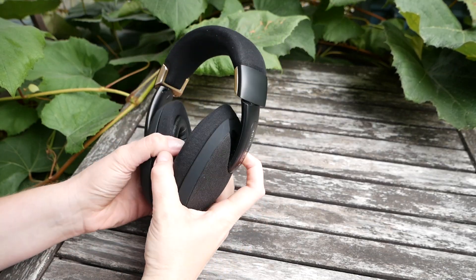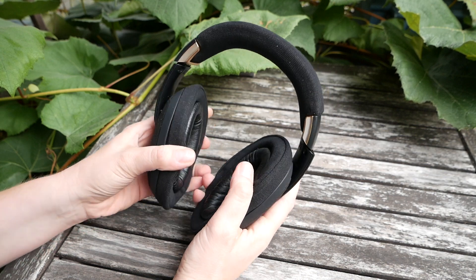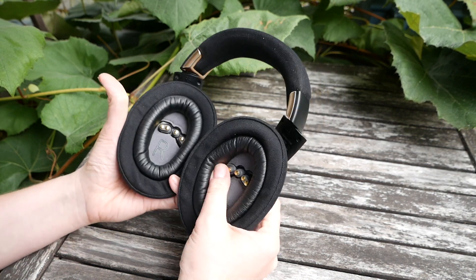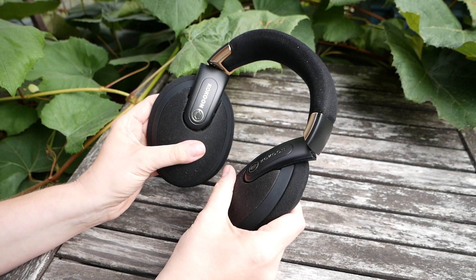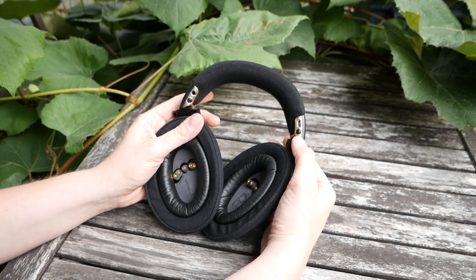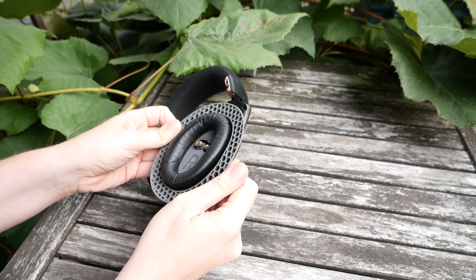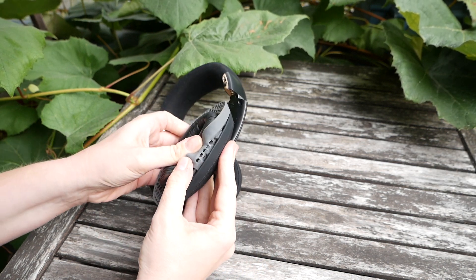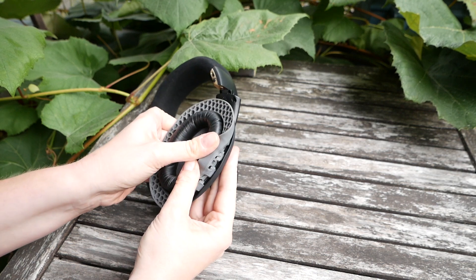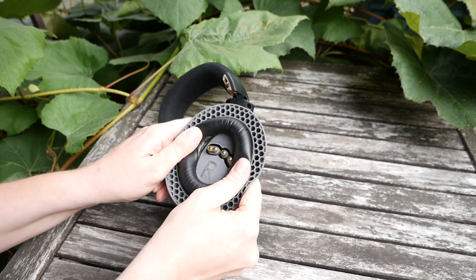So let's discuss the noise cancelling — it's okay, but it's not too impressive. Despite its solid and well-padded ear cups, the Cocoon's passive noise cancelling couldn't compete with my ultra-light pair of Sennheiser travel headphones. As a result, the active noise cancelling also couldn't keep up with the Sennheisers. But it definitely worked — not least because of the static buzz, which adds to the noise cancelling.